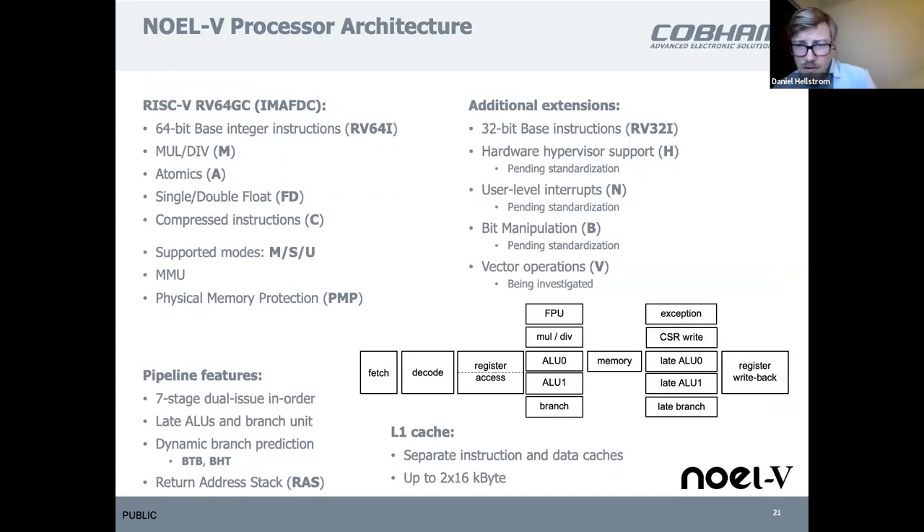RISC-V consists of different extensions which tell you what kind of support is available in the processor. You can look at our homepage to see what extensions we provide — those listed to the left are available, and those to the right are under development. The hardware hypervisor support is currently being developed and tested in our lab. The other extensions are available and we support user mode, machine mode, and with the MMU also supervisor mode.